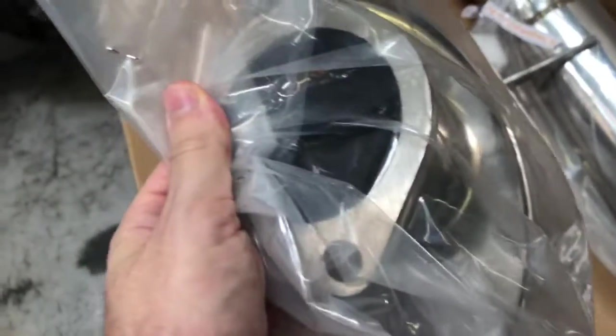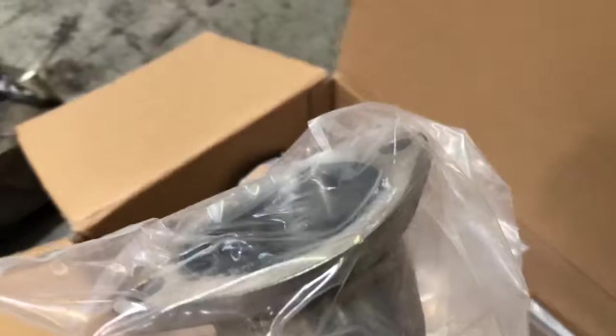We've got a resonator here. The welds look nice. The flanges are good. We've sold hundreds of these and we've never had any real issues with them.